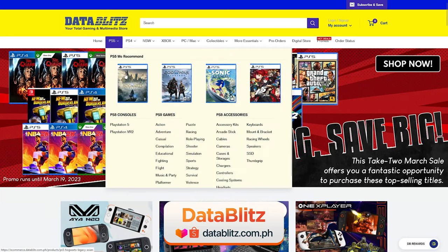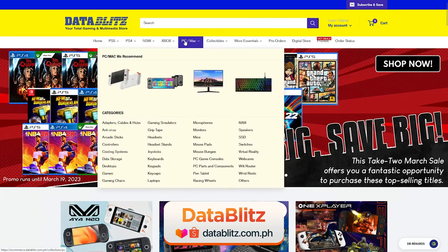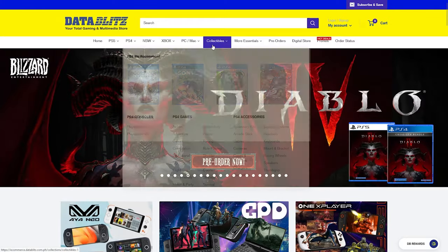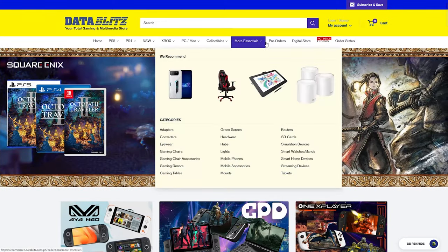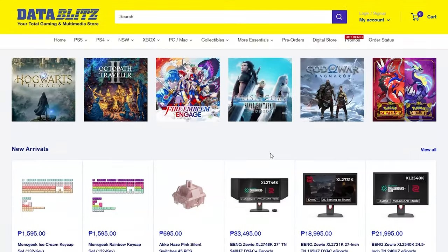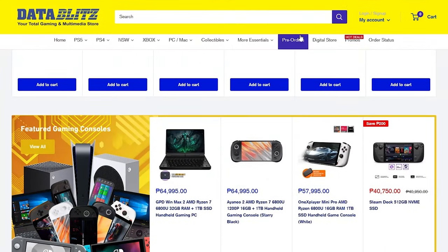First on the list is one of the largest and most trusted PC stores you can find almost anywhere in the Philippines, and that is Data Blitz. You can pretty much find anything gaming or PC related in their stores and can expect them to be brand new and original — from games, essential PC components, accessories, peripherals, game consoles like the Steam Deck, and even collectible figures.